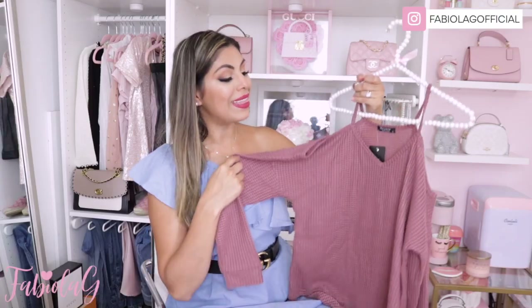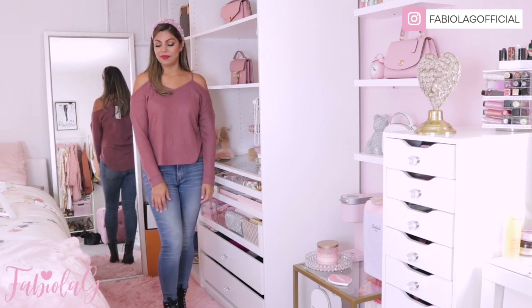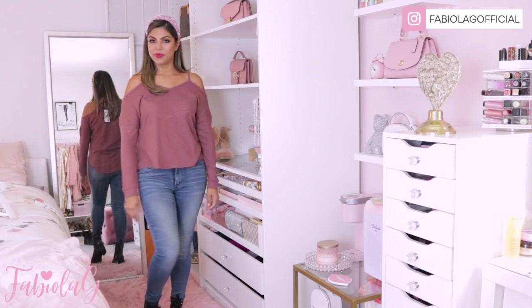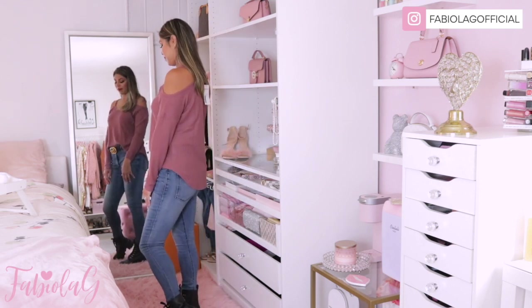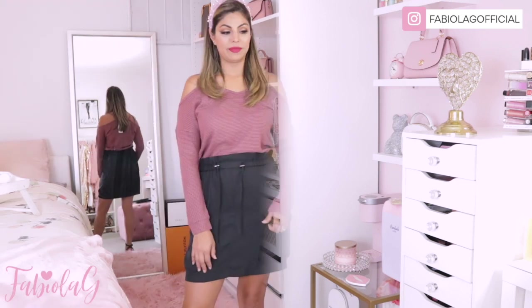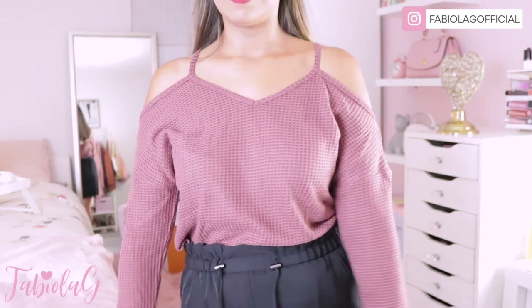This next top I love everything about — the color, the style, and the material. It's very soft but also thin, and it has a beautiful open shoulder detail. It's longer in the back and shorter in the front. I styled it with jeans, combat boots, and a headband, and also added a belt to instantly dress it up. I also added a skirt just to see how it would look, and I really loved it. Since it's long sleeve, it's great for transitioning into fall.